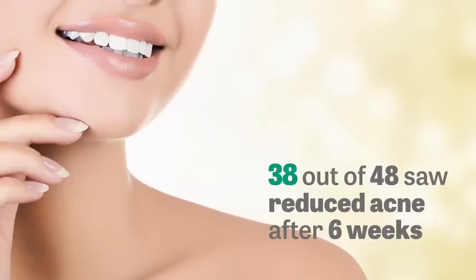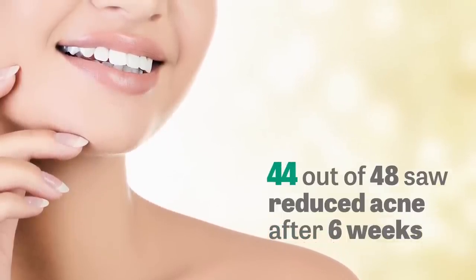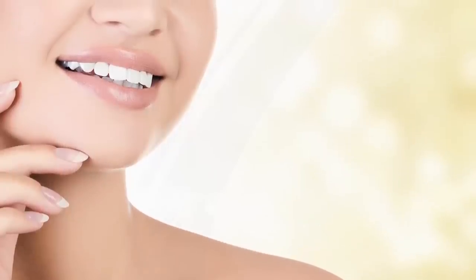After six weeks, that number rose to 44 out of 48 in the Himalayan Neem group, compared to only 33 in the placebo group. Now that's something to smile about.